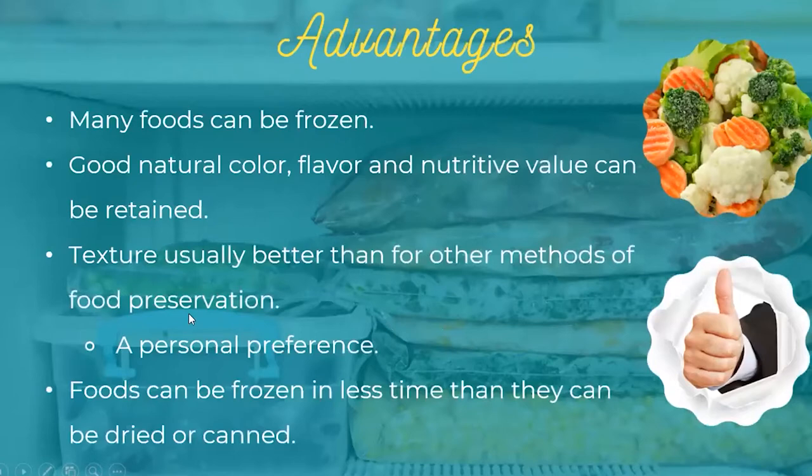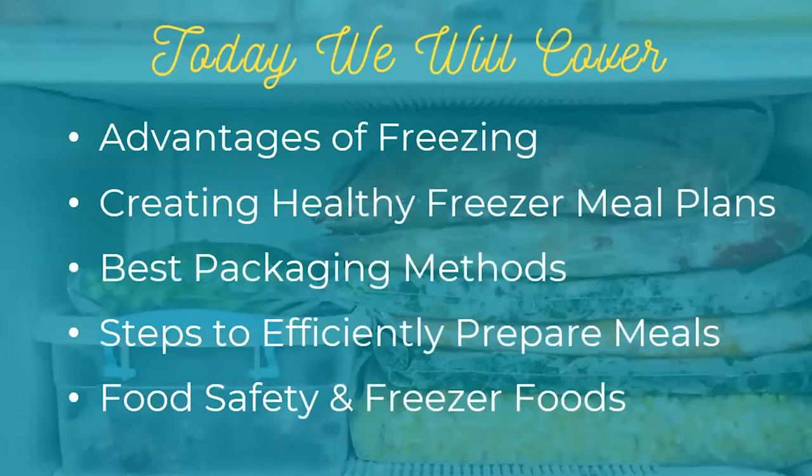Another thing I will be talking about is the best packaging method, because there are certain ways you should package your freezer meals to maximize the quality of your products. Then I'm going to cover steps to efficiently prepare meals so you can minimize your time in the kitchen and maximize the benefits of freezer meals. Following up with food safety — it's always good to touch on that — because we want to make sure we are making smart choices when it comes to packaging food so we're not getting ourselves or our family members sick.